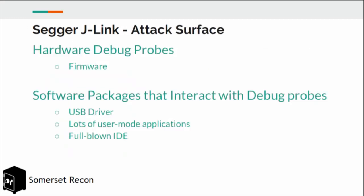In terms of attack surface, there's a lot. This company makes many different products. The hardware debug probes themselves — we're interested in firmware, how it works, and whether you can infect the debug probe itself or whether the debug probe can infect the end device you're targeting. There's also significant software attack surface: a USB driver included with the device, a host of user-mode applications, and a custom IDE used to develop applications for the J-Link.